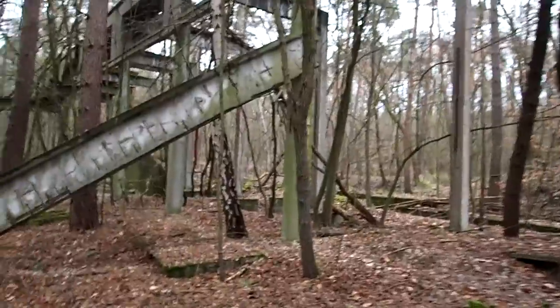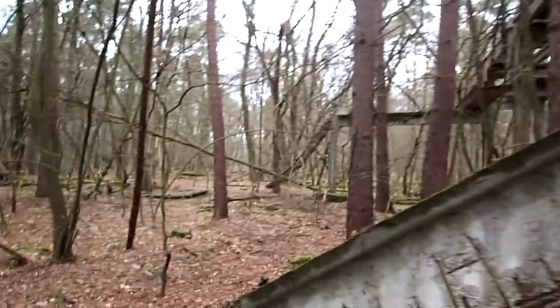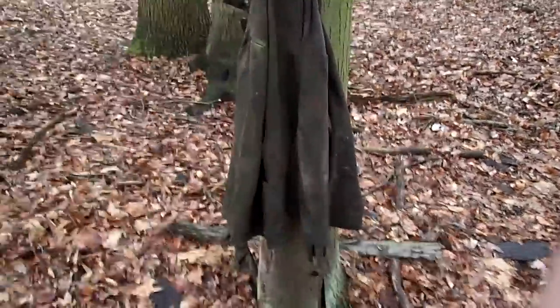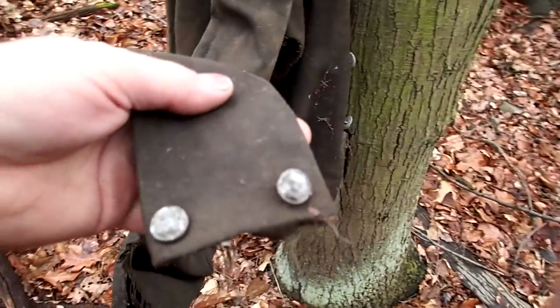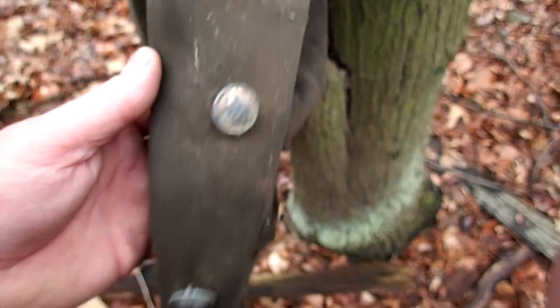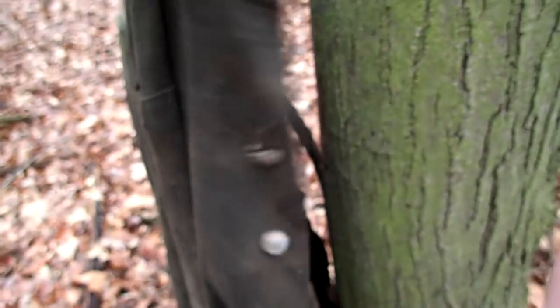I do believe they had first the main build, and then I think it was 1943 they commenced with stage 2 of the build. Maybe this was one of them that was never finished. Looks like a uniform hanging here — and look at that: uniform buttons from a Russian uniform, still here on this shirt, hanging in that tree. Absolutely incredible.